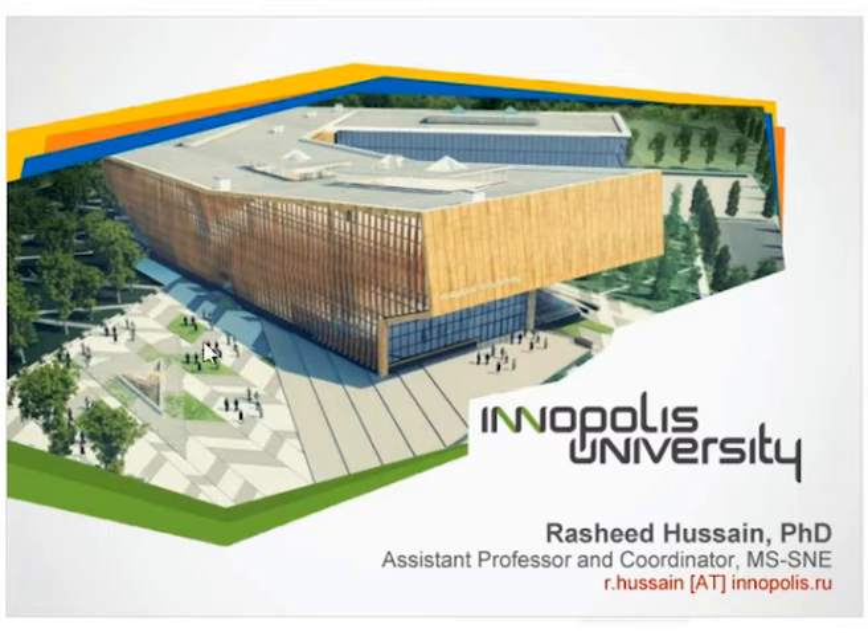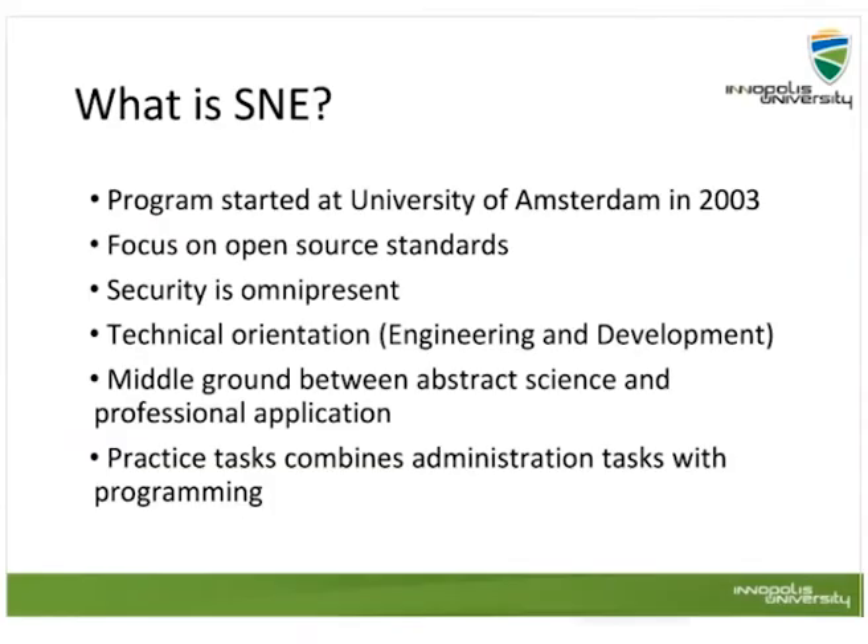It's a master program. What is S&E in essence? I'll talk about it a little bit, and then we will move to other procedures such as admission, the contents of the curriculum, and everything. S&E comes from the University of Amsterdam, where it was established back in 2003. We focus on open source standards, and it is also called OS3, which I will explain in a moment.